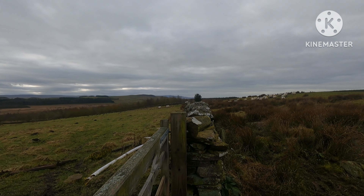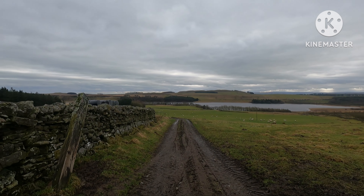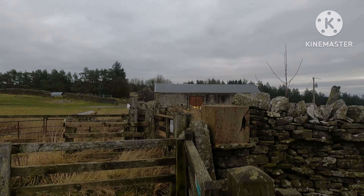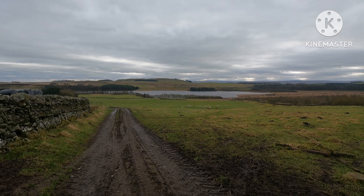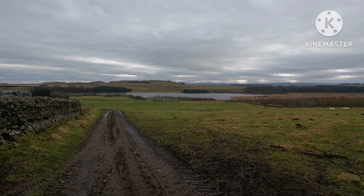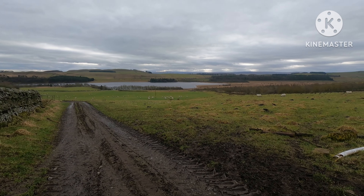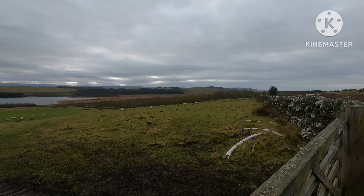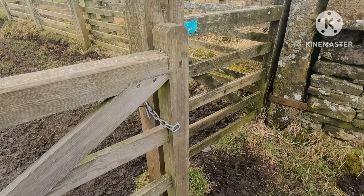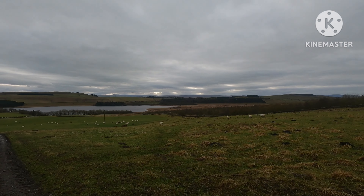We've just arrived at Greenlee farm. You can see Hadrian's Wall there going along that ridge. We'll follow the sign on the permissive path down and round that lake. He's on high alert because he's obviously seen the sheep — that's why it's important to keep your dogs on the lead when you're around here. These are all working farms with animals, so respect the countryside. Always make sure you lock your gate when you walk through. What a lovely day to be out!